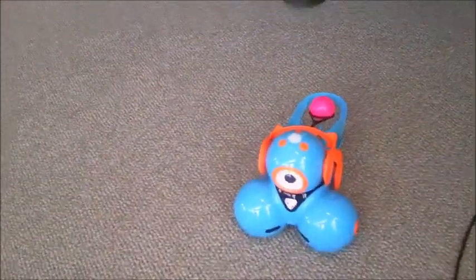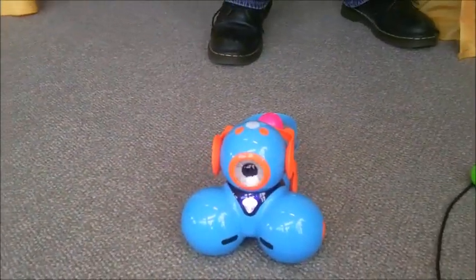The Wonder Workshop — I wonder what they have. We're going to talk to Ned, and Ned's going to tell us about this guy. What is that? This is Dash, and Dash is a robot that basically kids can learn to play with, with coding and programming.